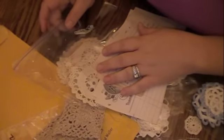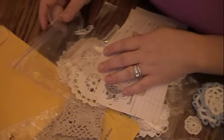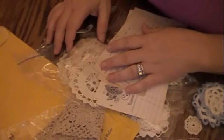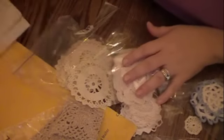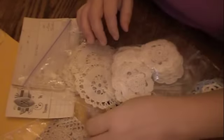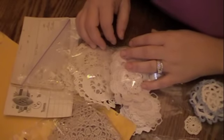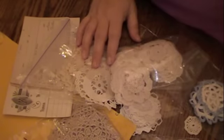Thank you so much for watching, guys — I appreciate it. And thank you Julie — I am so in love with everything. You know me, I will definitely be buying more. Hopefully now I won't have to hoard so many of my doilies because I have all these beautiful ones to play with. Thanks a lot, guys — talk to you soon, bye!